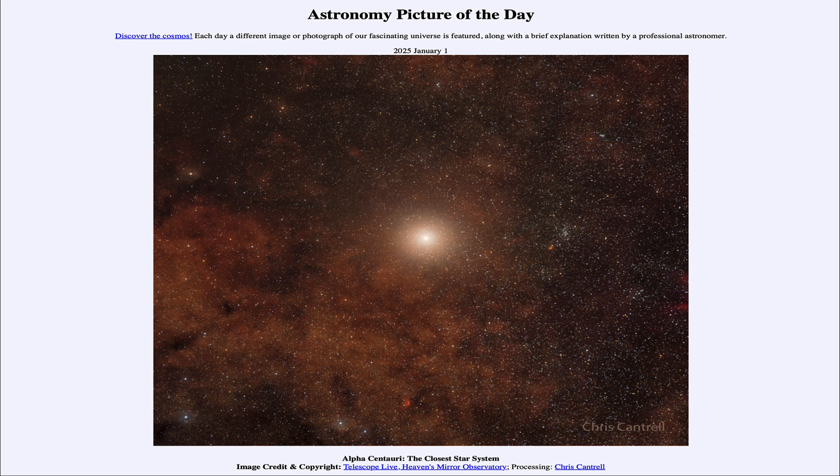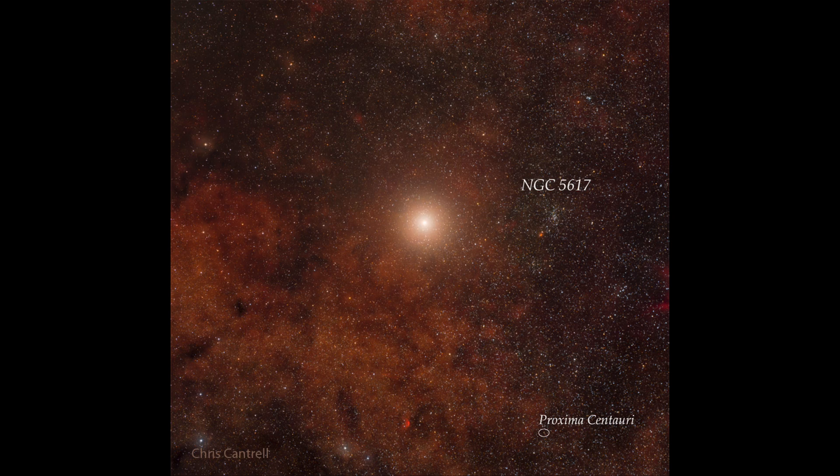So what do we see here? Well, here we see an image of a star, or actually a star system. In the image you do see a lot of stars, but the primary one is that very bright one toward the center. And that is what is known as Alpha Centauri, or actually Alpha Centauri A and B.